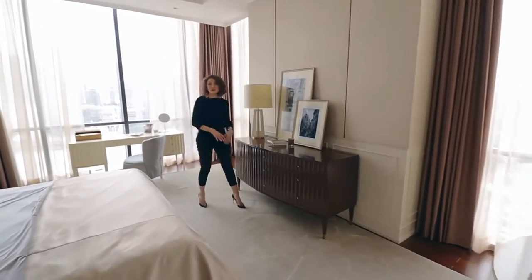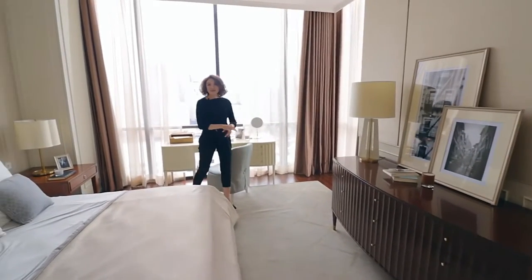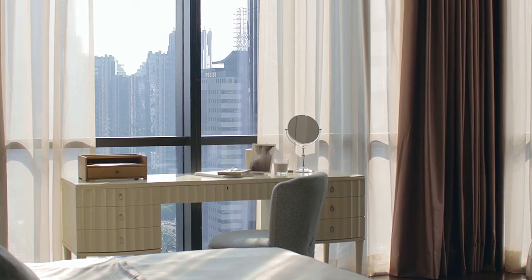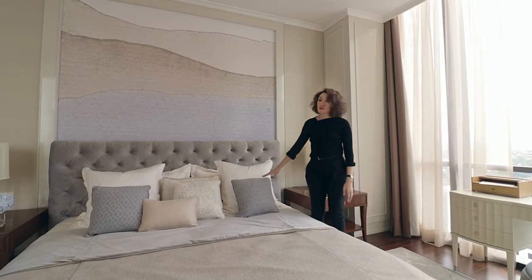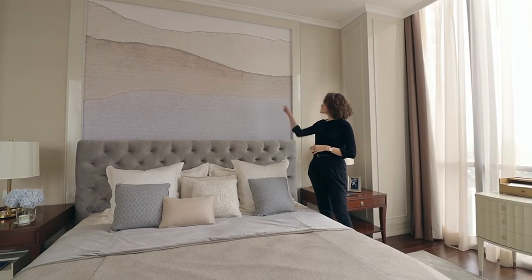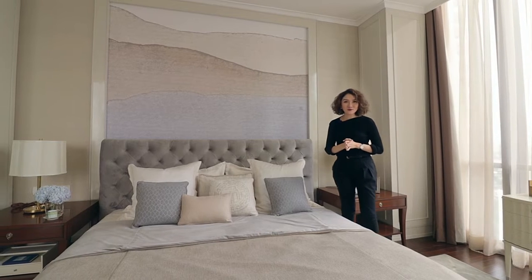This master bedroom is truly spacious. It has a corner view of the city and really gorgeous lighting from both sides. We want the people who live here to feel very restful being in the city. So to create a calming feel, we use a lot of calming tones from dusty blue to sand colors, so they feel like they're at the beach and can smell the fresh sea foam.